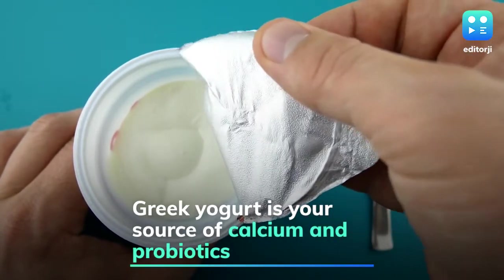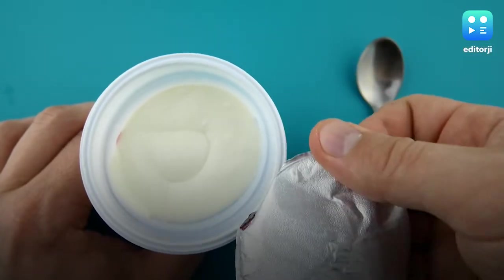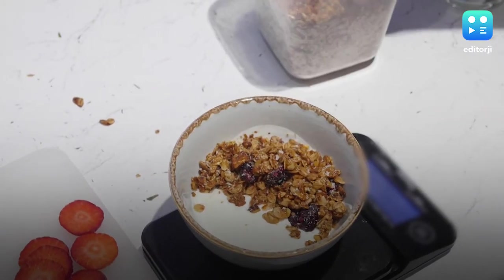Yogurt, particularly Greek yogurt, could also give you the much-needed morning boost of energy. It is high in calcium and probiotics, necessary for gut health. Eat a bowl of yogurt as it is and top it with some berries or your favorite nuts.